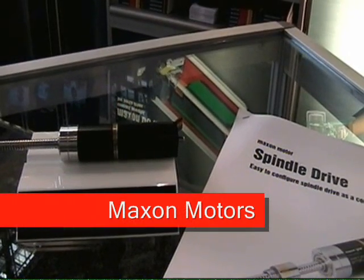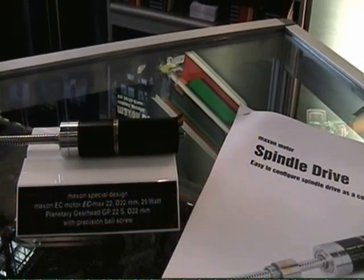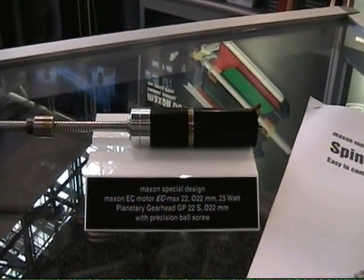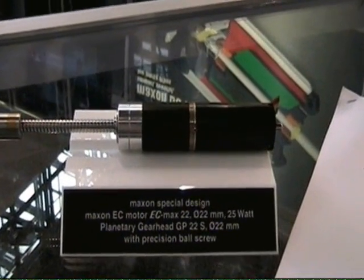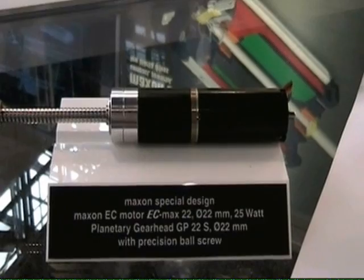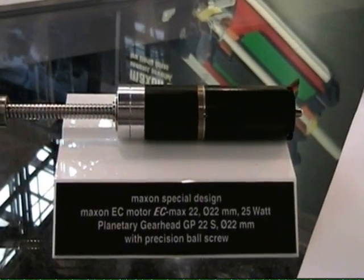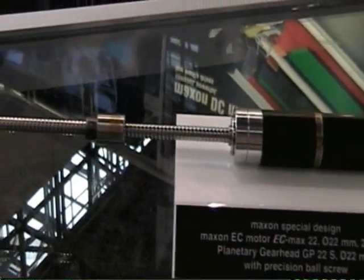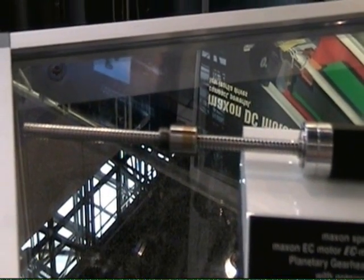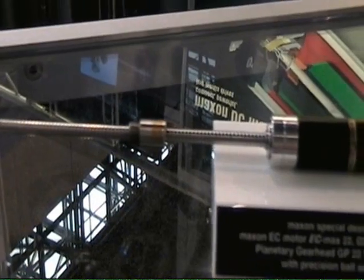One of our newer products is a spindle drive. What we have is the ability to match a Maxon motor, either brushed or brushless, with a gear head that is incorporated to thrust bearings, which allows us to handle much higher linear loads than the traditional solution of a custom output shaft that provides linear motion but does not provide high linear loads.